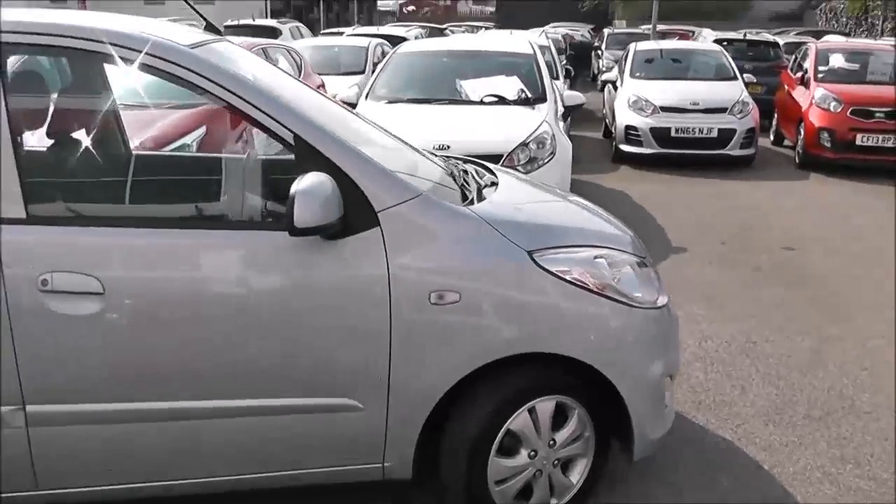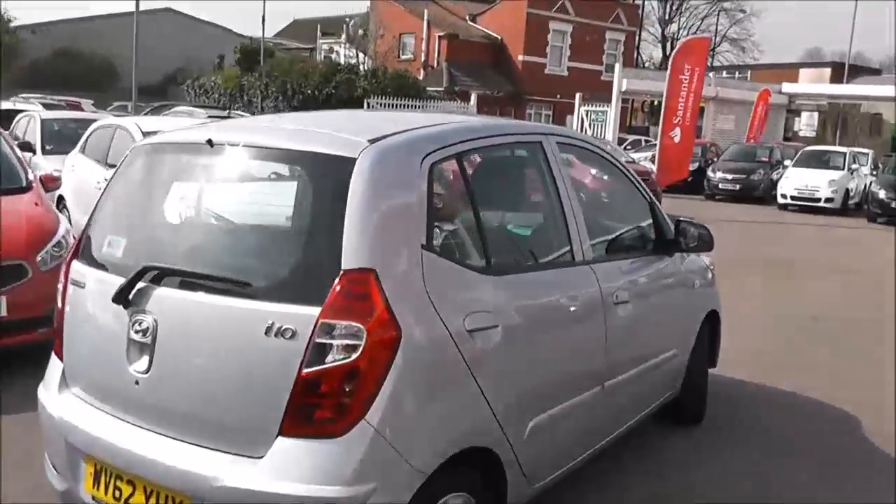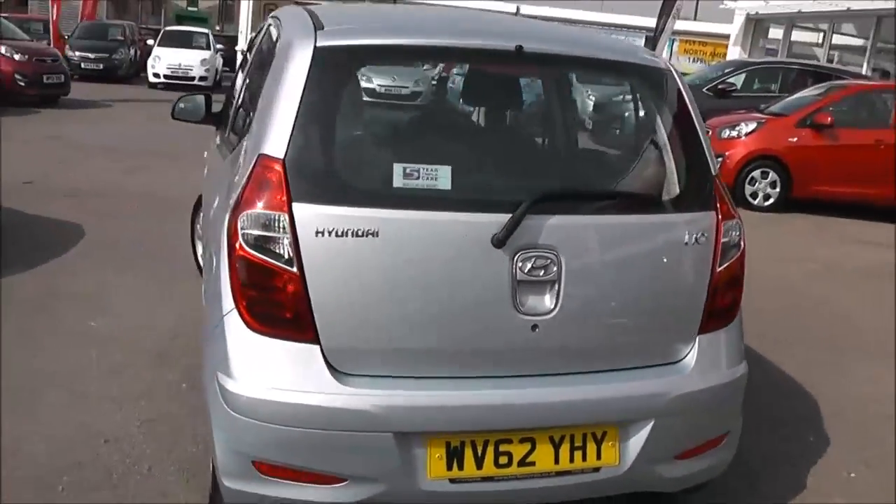There are side indicator lights. We have body colour wing mirrors and door handles. It's a 5-door with central locking. We have a high-rise third rear brake light with a heated rear window.